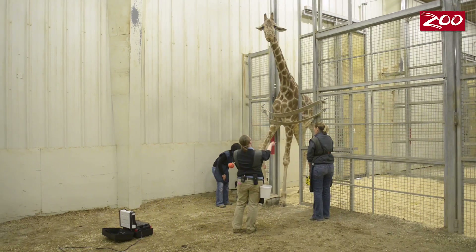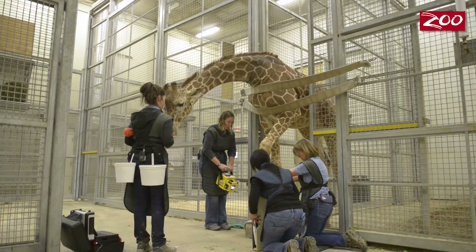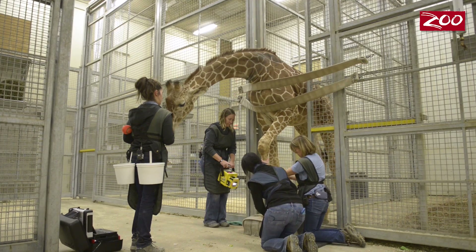Not only is the information we collect from these radiographs important for our animals and our zoo, but we also collaborate with other zoos across North America. We do this because we want to see if different diets affect bones differently, if different temperatures or different substrates affect them — all things which are so important to these animals.